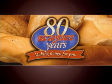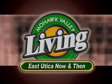Diorio's Frozen Dough Products presents East Utica Now and Then. I'm here today at the corner of Charlotte and Elizabeth Street in front of a parking lot — not a typical place for Mohawk Valley Living to have a shoot, but this particular spot has a historic past.